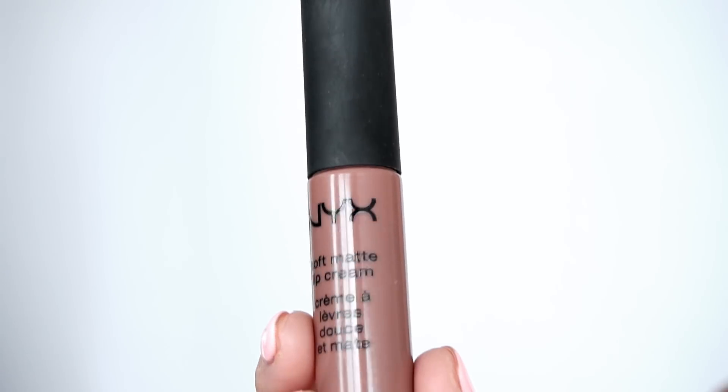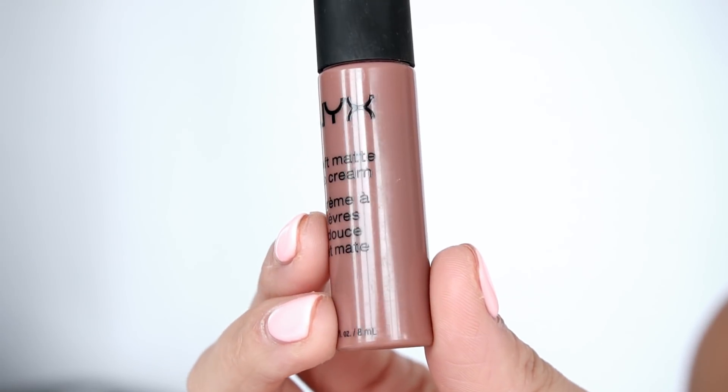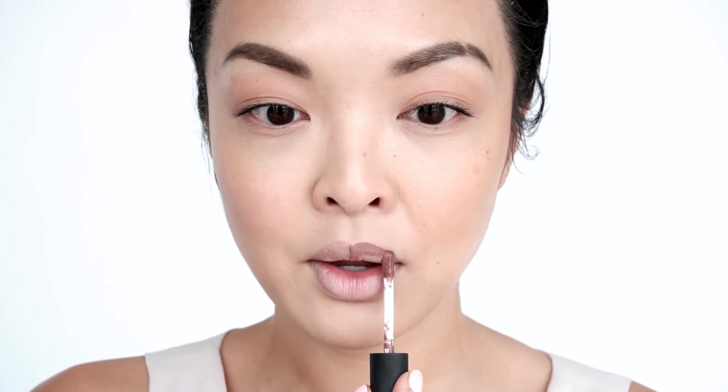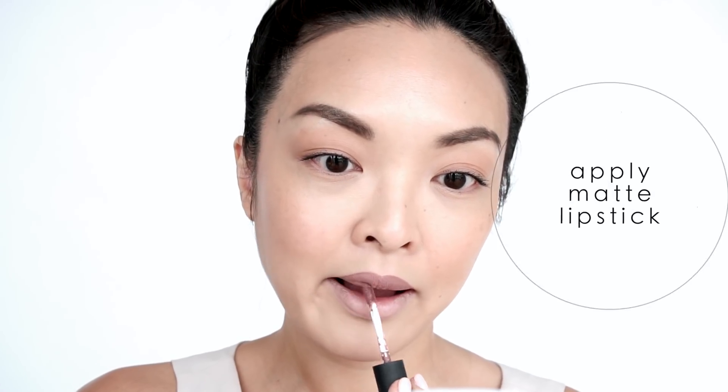For the lips, I'm obsessed with my NYX Soft Matte Lip Cream in Los Angeles, but I think they discontinued this color because I can't find it anywhere — it's on its very last few legs, but I'm going to use it until it's all gone. I just love how it doesn't dry the lips out but stays matte all day.